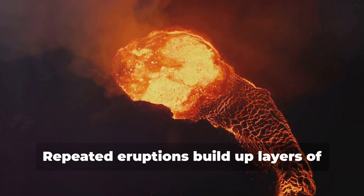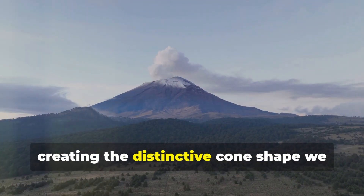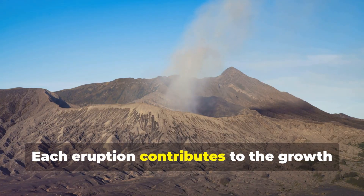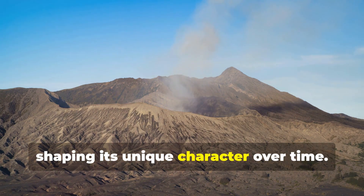Repeated eruptions build up layers of solidified lava and ash, creating the distinctive cone shape we associate with many volcanoes. Each eruption contributes to the growth and evolution of the volcano, shaping its unique character over time.